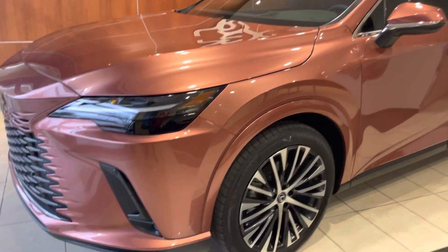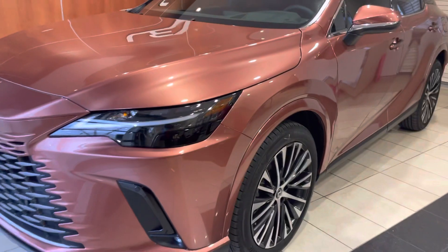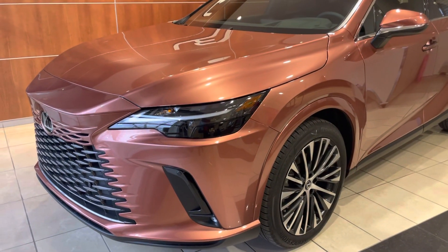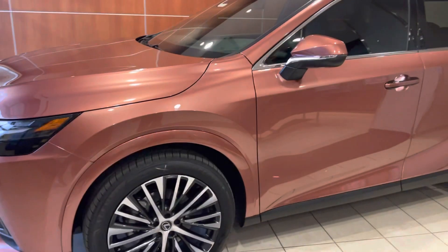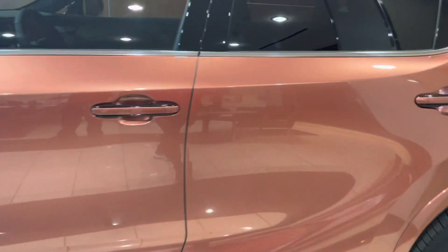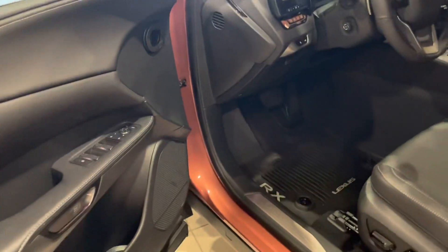Hey Suho. This is the one that's going to be available in coming — it's called Copper Crest. The most sexiest color on a Lexus RX 2023. So the white one that I sent you is sold. This one is going quick.